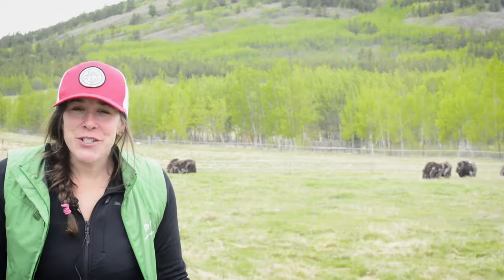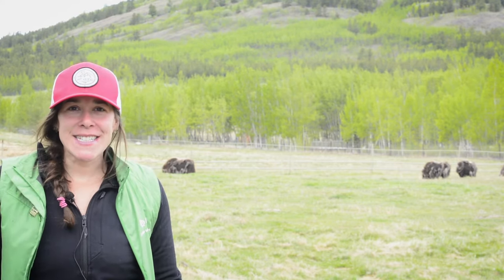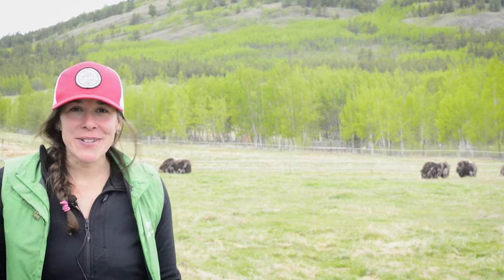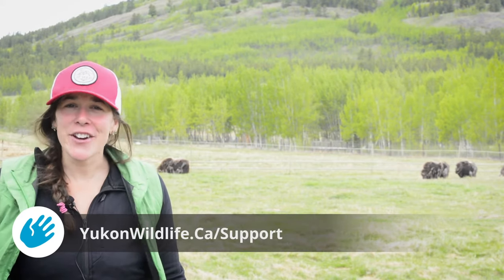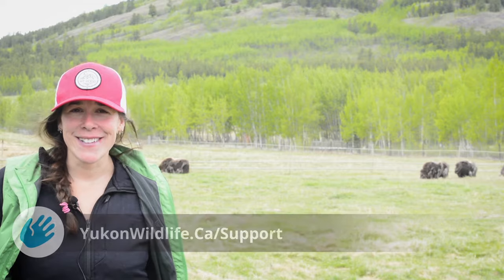We thank you for joining us today and for all the support you have given us. If you enjoyed this video, consider a donation. You can do so by going to yukonwildlife.ca/support. Thank you.